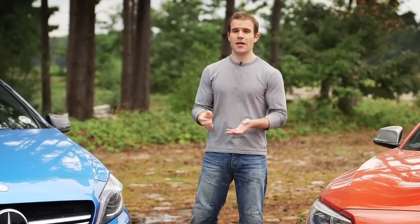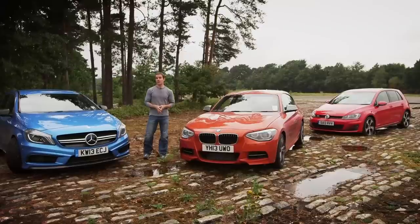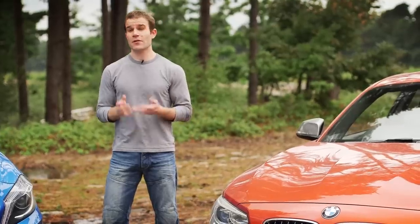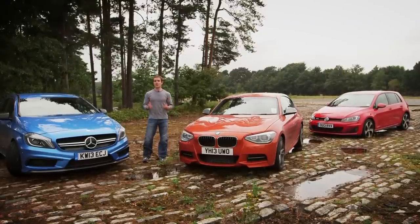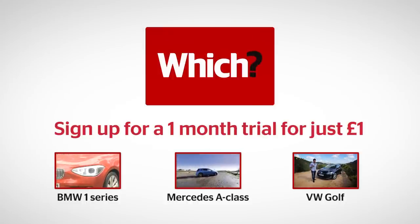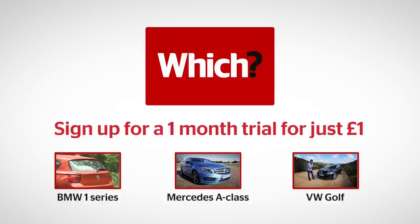Sadly, I think the Mercedes falls short — it's very fast and very desirable, but it isn't quite engaging enough to drive to justify that price tag. The BMW isn't without fault either, and it costs a full £6,000 more than the Golf. But where the Golf does what it says on the tin, the BMW feels genuinely special. Middle ground definitely doesn't mean middle of the road.